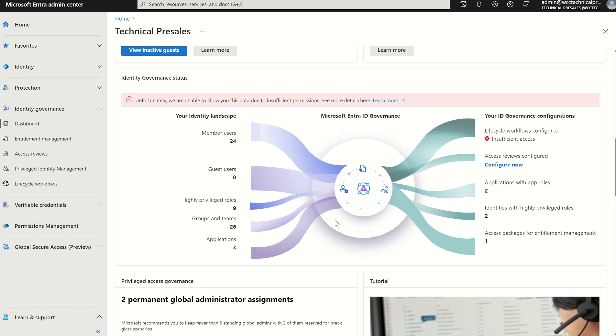Any questions, please do let me know. But this was just a quick overview on the new Microsoft Entra ID Governance License. Thank you very much.